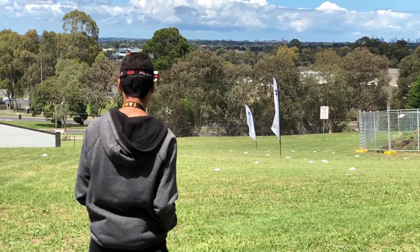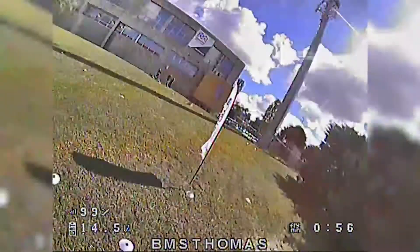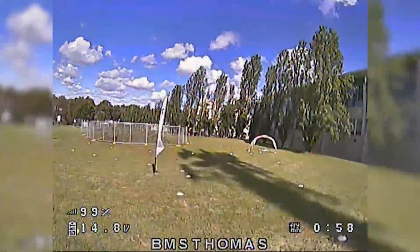Drone racing is an up-and-coming sport where people race mini quadcopters that are a lot faster than your normal ones around a given track. Today we're introducing them to the technology, what it is, what we do with it, and just a little hint of how fast they can go.